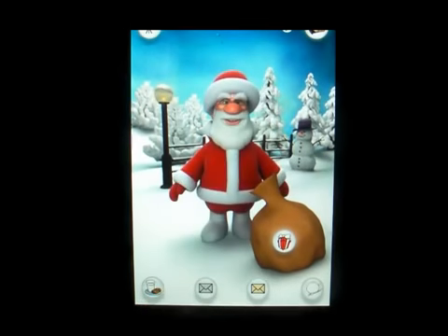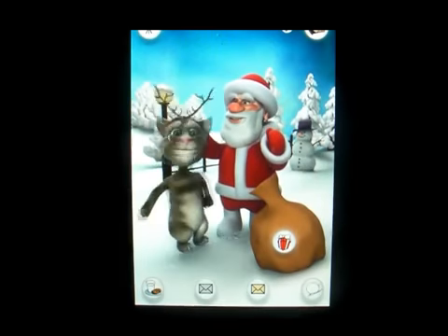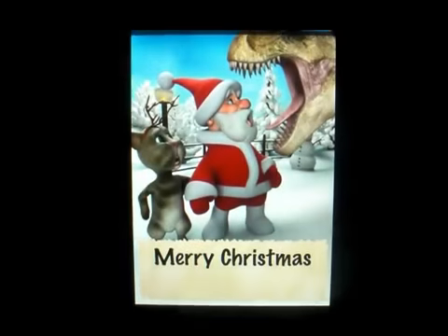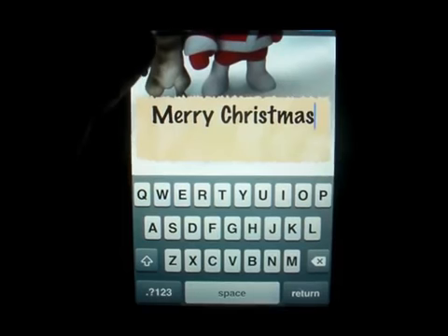You can hit the mail button and what will happen is he'll pose with a picture with the cat. And you can send a postcard to somebody through an email.